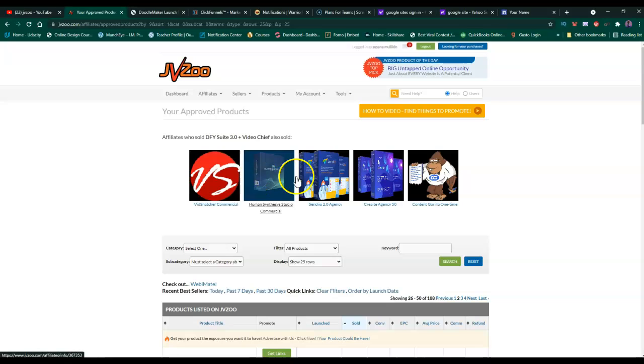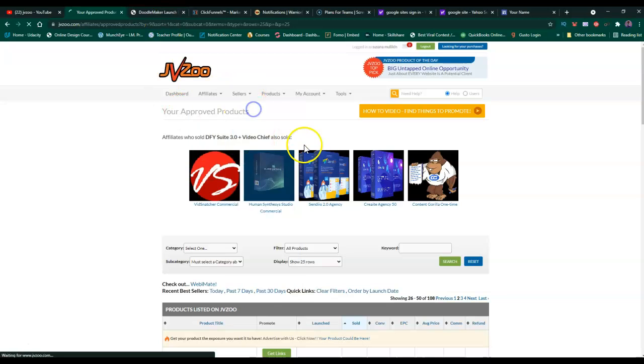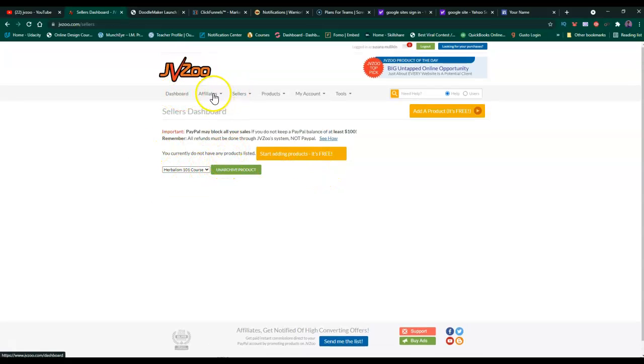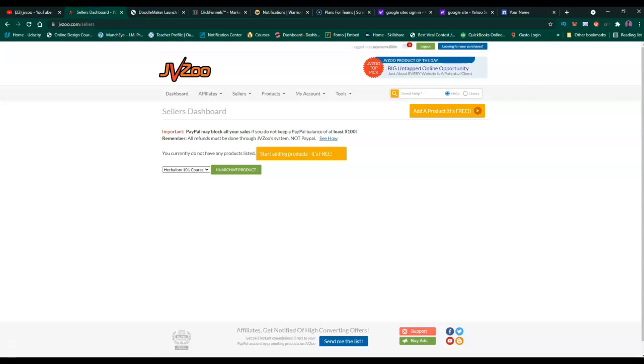That's for the blog or web page. Now, what happens instead of a web page, blog, or banner - I wanted to do a YouTube video, which is a little bit more complicated, but I'm going to try to explain it. Also, by the way, if you're selling a product, you can also sell your own products on JVZoo. I was trying to sell an herbalism course there - you can sell and then pay affiliates to sell the course for you.